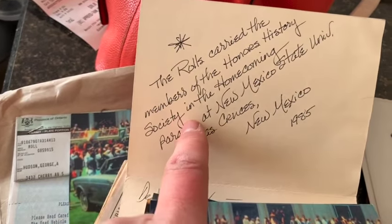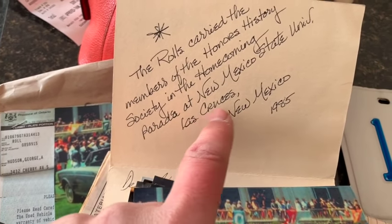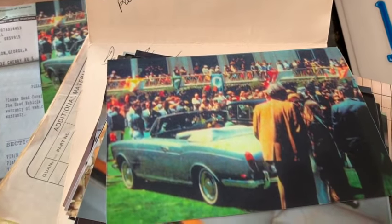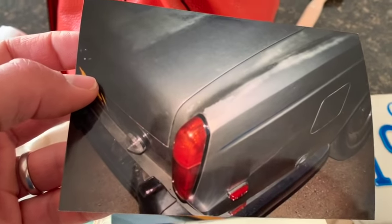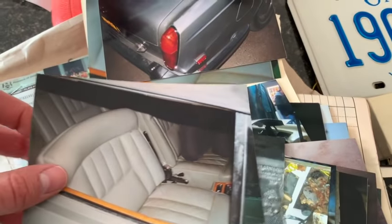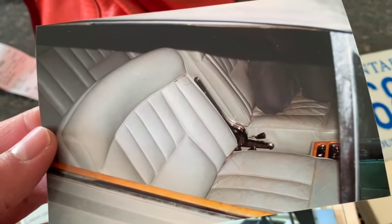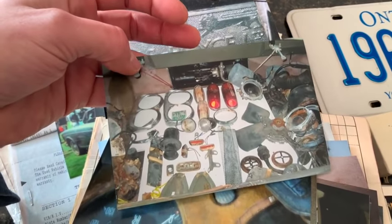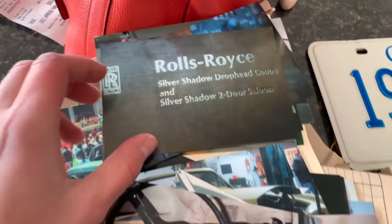The Rolls carried members of the Honors History Society in the Homecoming Parade at New Mexico State University in 1985. These must be pictures of it when the last owner bought the car. The seats are all there, the paint has a little bit of fading on top of the fenders, but not that bad. The interior really wasn't that bad - it was totally usable. There's the data plate. This must be spare parts they took out of the trunk and displayed at some point.